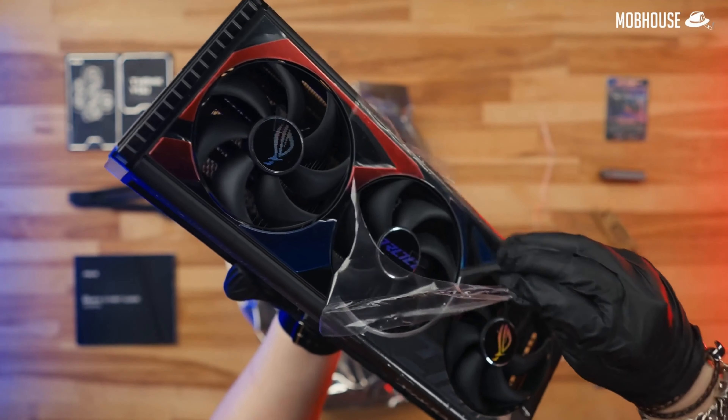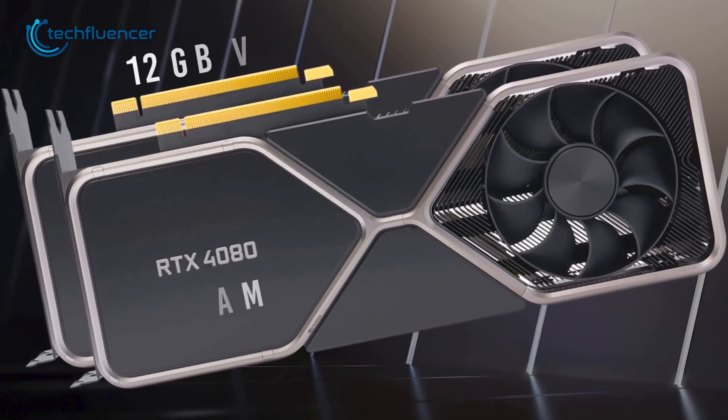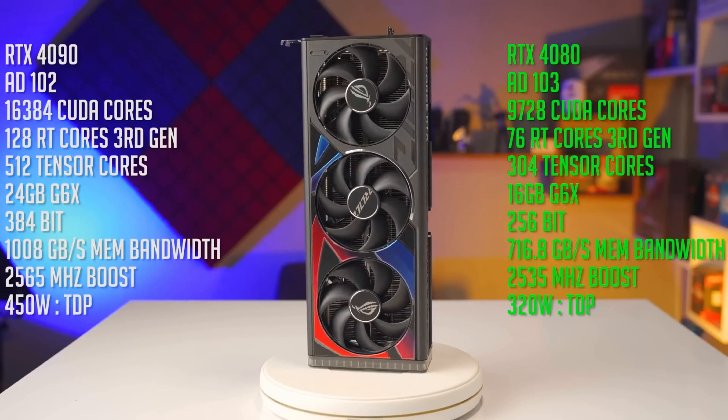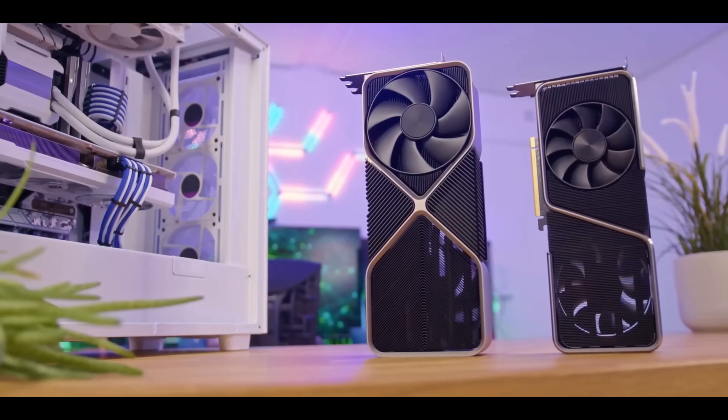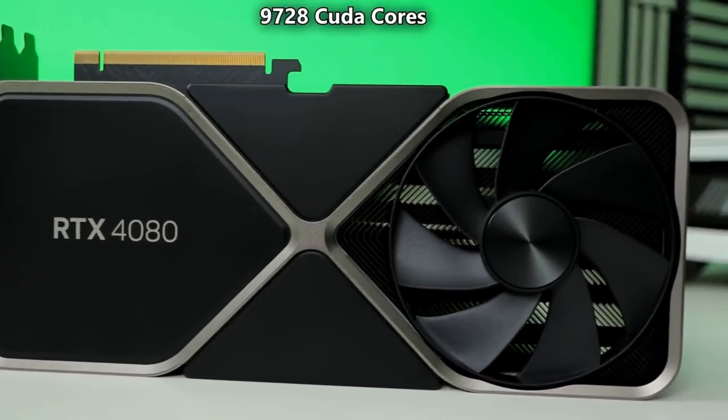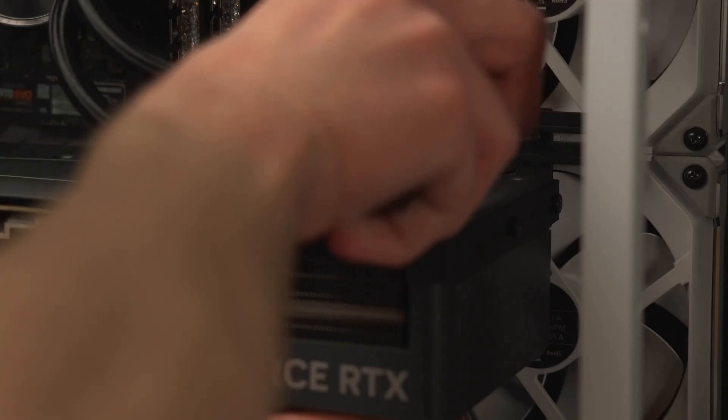You've made an outstanding choice. Under the hood of the 4080, you'll find groundbreaking technology — with 9728 CUDA cores and a staggering 16GB of GDDR6 memory, get ready to blaze through games and creative tasks like never before.